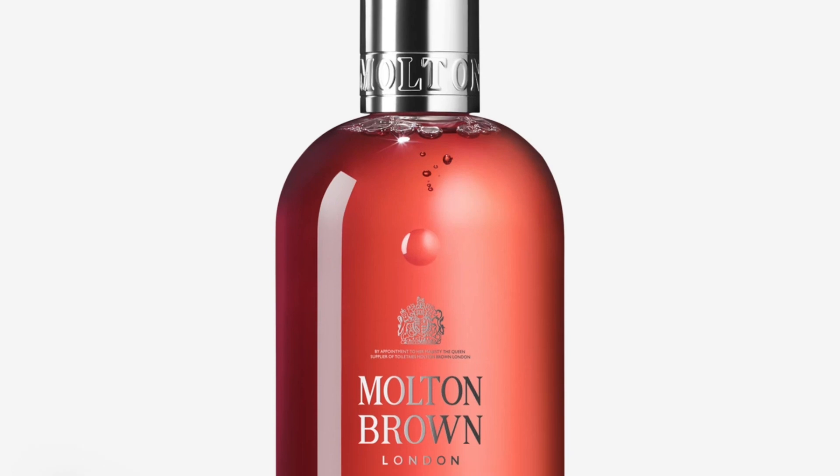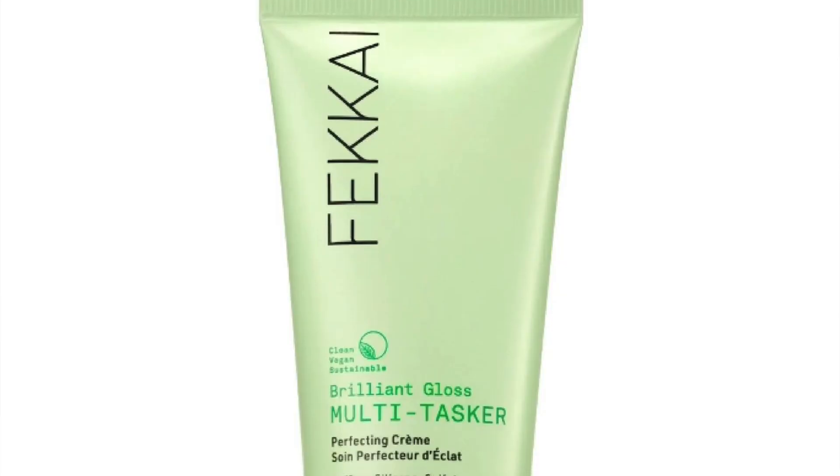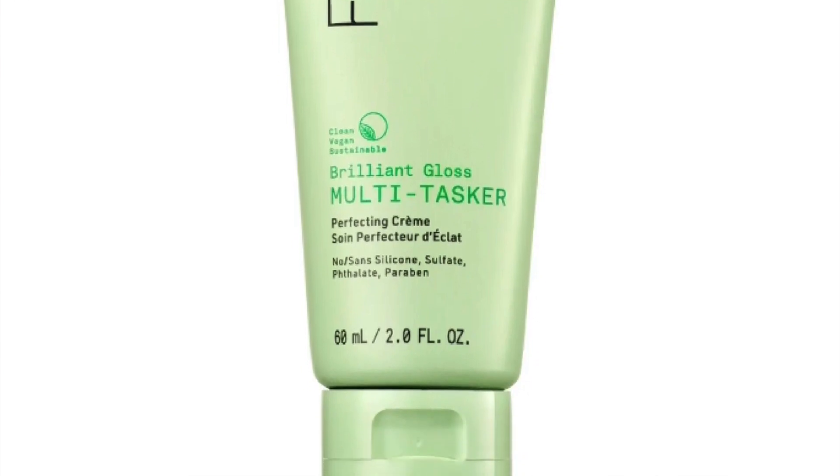Next you have The Ordinary Caffeine Solution 5%, 30 mils, also full-size, retailing at £6.40. From Molton Brown you get the Heavenly Gingerlily Bath and Shower Gel, 100 mils, but full-size is 300 mils so I'm not going to count this. Next you have the Fécal Brilliant Gloss Perfecting Cream, 60 mils, which is full-size, retailing at £12. Next you get 5 mils — a mini — of Mugler Angel EDP. You get a miniature of this very star-shaped bottle. I have had a tolerate-hate relationship with this perfume — I've tolerated it in the past but now I just absolutely hate it.